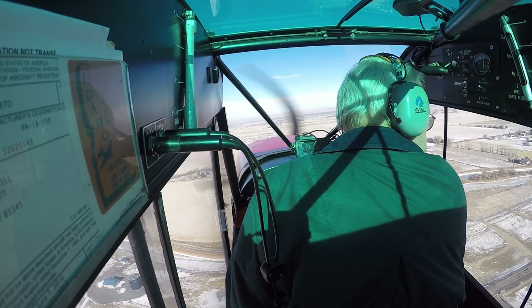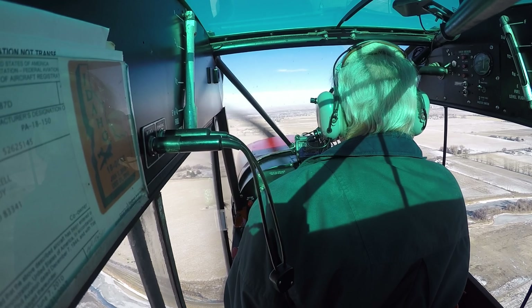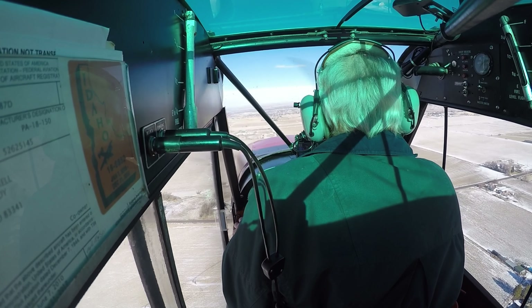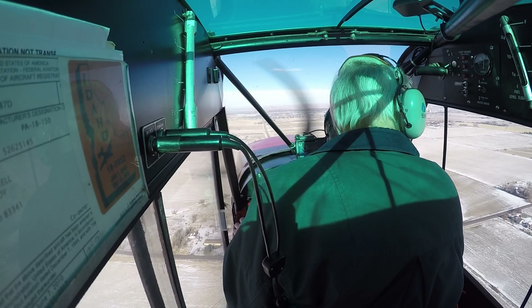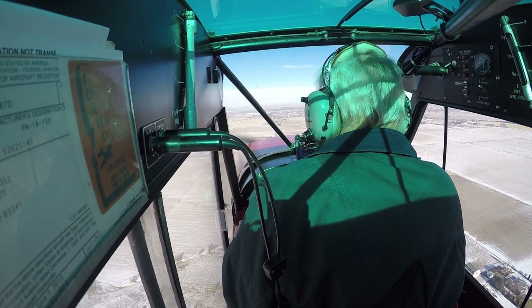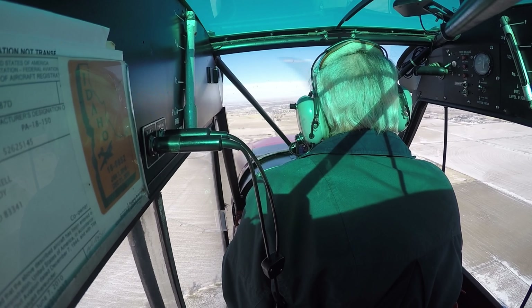Yeah, they got the nice parking areas. Super Cub 817 Delta, you're just going to be flying in the vicinity of Twin Falls. Yeah, we're just going to hang around the canyon down the Hanson and back and forth. We'll be on this frequency if something comes up. Super Cub 817 Delta, Roger, and Seattle 2 climbing.